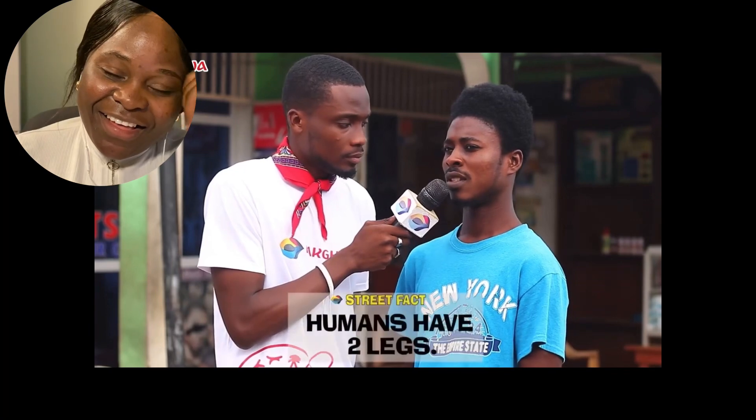What do you use your legs to do? We use them to cook. How many inches make one foot? 170. What?! 170?!